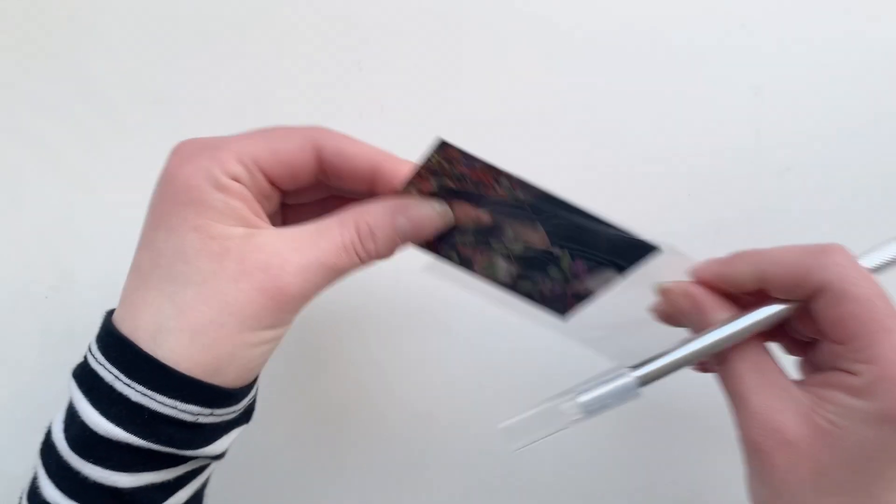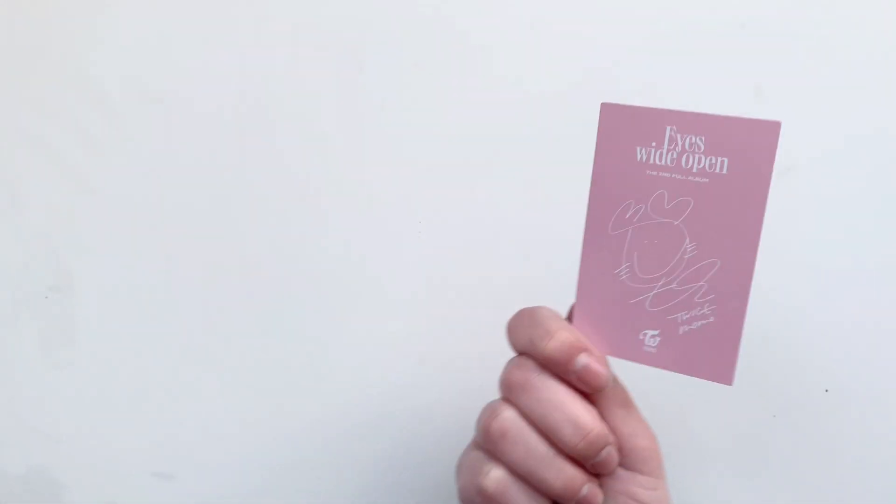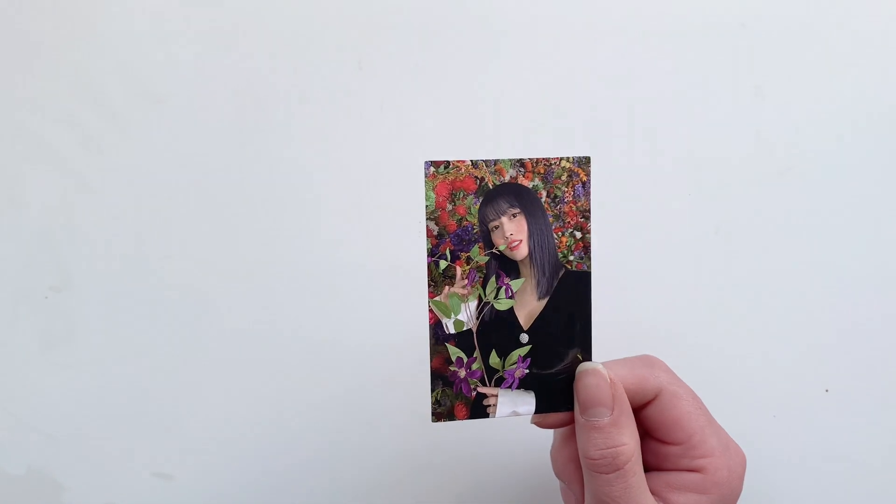Next up we have this Momo ice white open card for my OT9 set. Somewhere in this haul there's also a Nayeon card for the set, and when we get to that I'll have actually completed it.